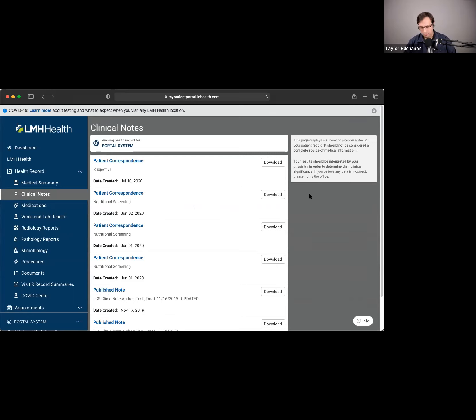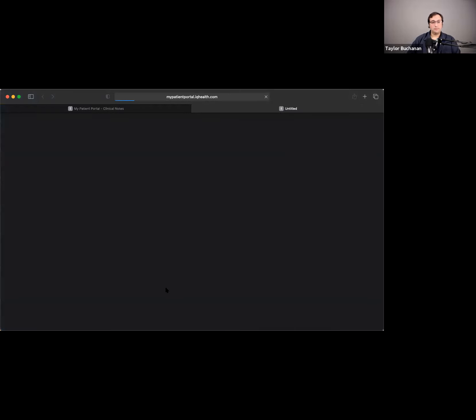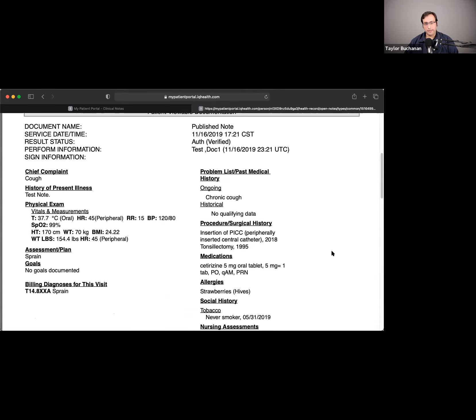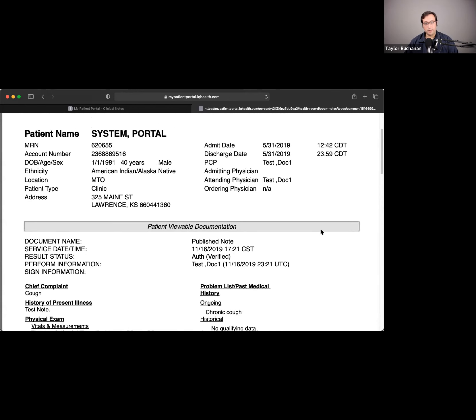The clinical notes section is kind of special to LMH. We are one of the few places in the region that actually open up the full provider note to patients. We've been doing this since about 2016, and now it's becoming a regulatory requirement. If I go through an inpatient stay or a clinic visit, I can come out here and see exactly what my provider put in as a note. I can click on the title, it'll load the document, and from there I can print it or download it as a PDF to send to a specialist or save for my records.